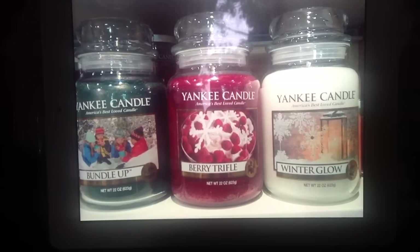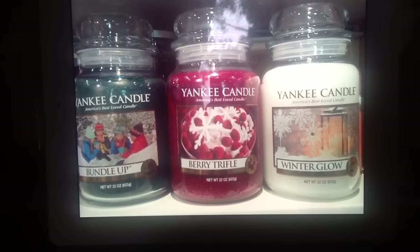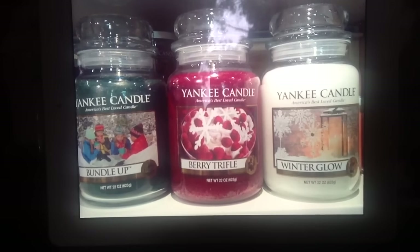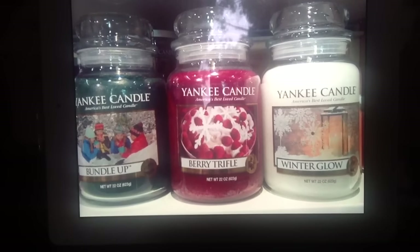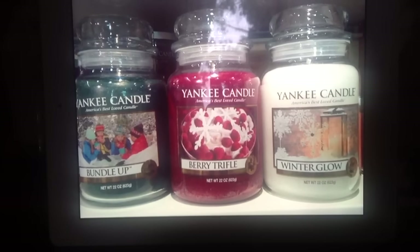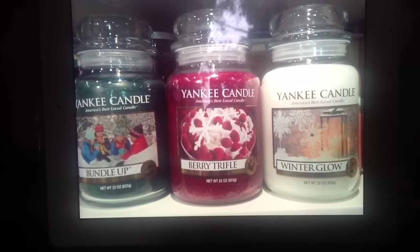So the Bundle Up — if you guys can see that image of the kids sitting in the snow, it looks like they're drinking hot chocolate or something. It honestly looks like it totally goes with the line they had last year with Build a Snowman and Frolic and Play. It totally fits right in with that. It's kind of a piney smell, like a sweet pine type of smell.